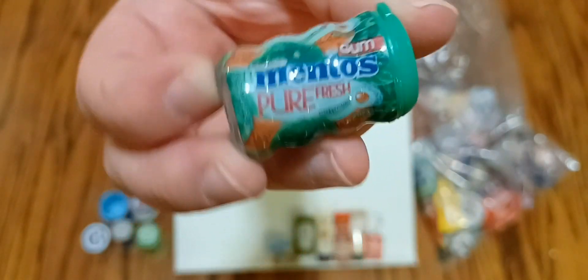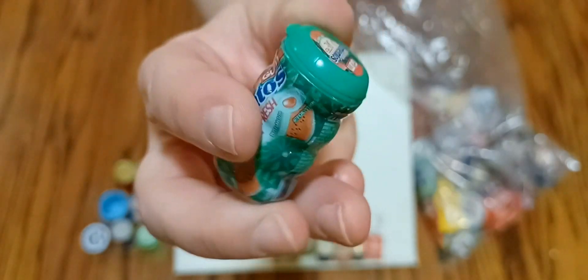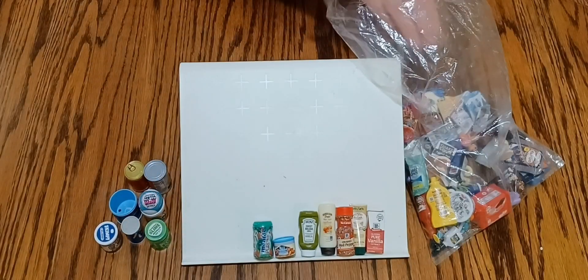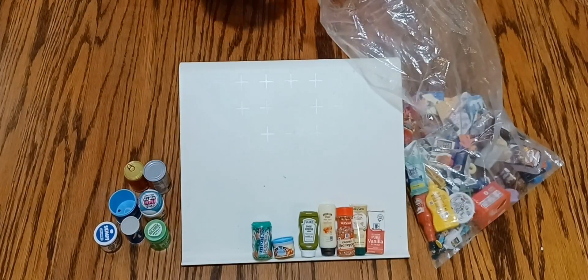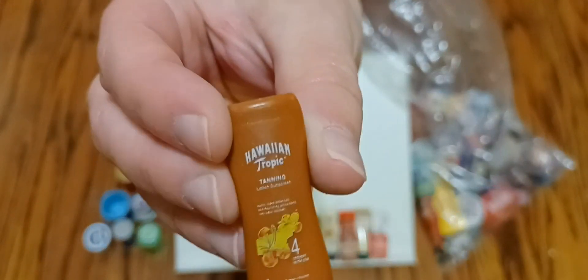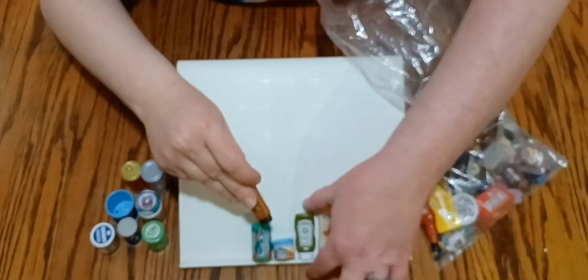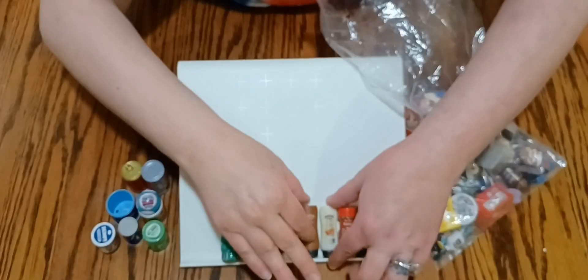Next we have Mentos — oh, a jar of Mentos there. And another bottle, a bottle of Hawaiian Tropic — looks like it's a tanner maybe, super cute. Let's put that with our other little bottle.